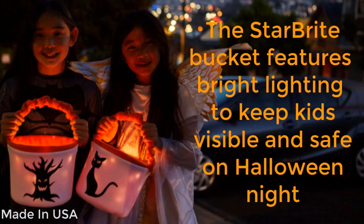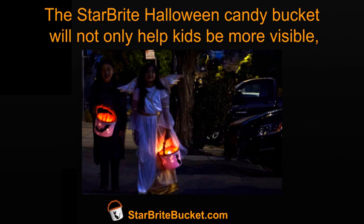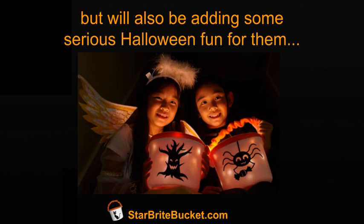The Starbrite Bucket features bright lighting to keep kids visible and safe on Halloween night, since it's easy for anyone to spot them from a distance. The Starbrite Halloween Candy Bucket will not only help kids be more visible, but will also be adding some serious Halloween fun for them.